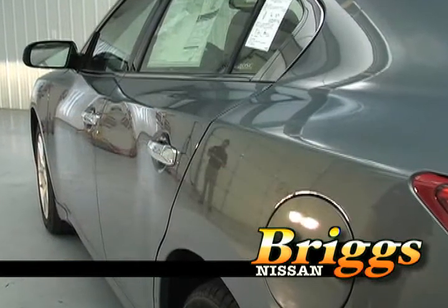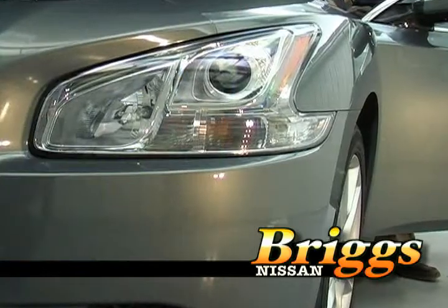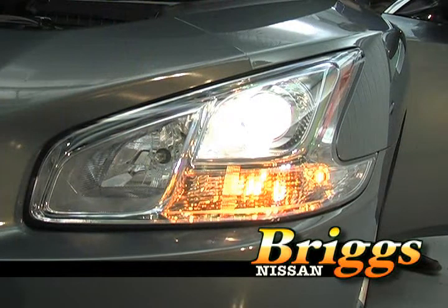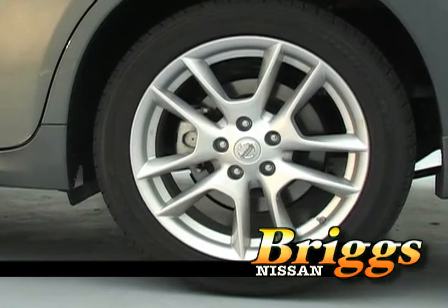One of the nice things about the totally redesigned Nissan Maxima is it's got sleeker lines to it. The headlights are totally redesigned and so are the tail lights. They have halogen headlights for better visibility on dark night roads. All Maximas are standard with alloy wheels.